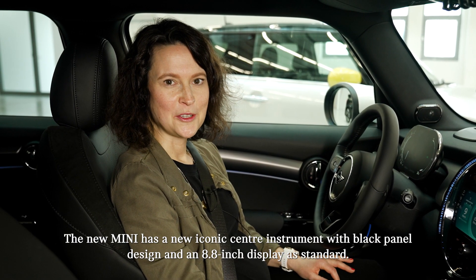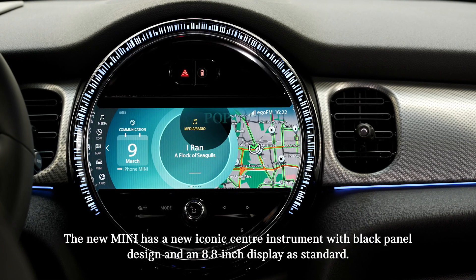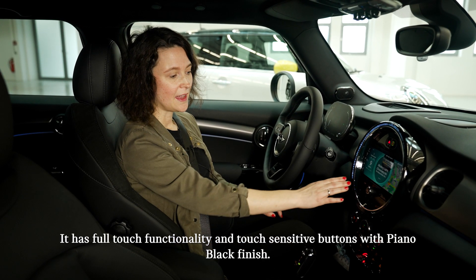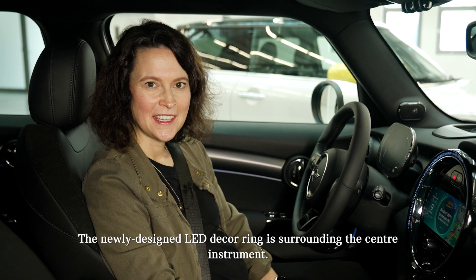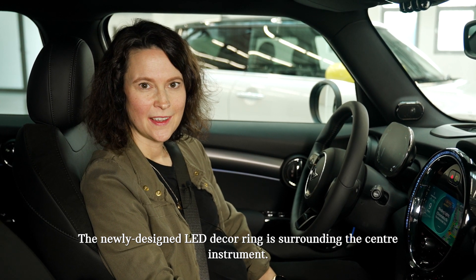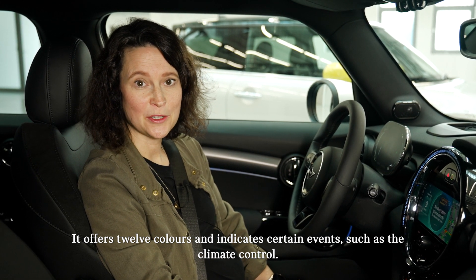The new MINI has a new iconic center instrument with a black panel design and an 8.8 inch display as standard. It has full-touch functionality and touch-sensitive buttons with piano black finish. The newly designed LED decoring surrounds the center instrument, offering 12 colors and indicating certain events such as the climate control.